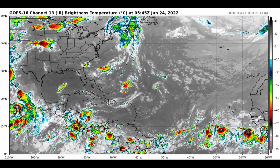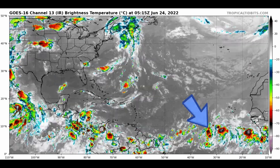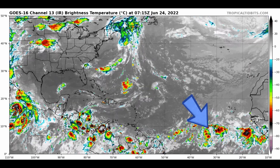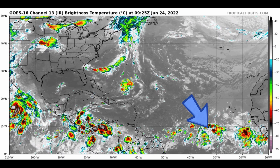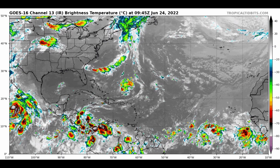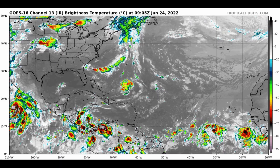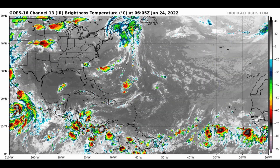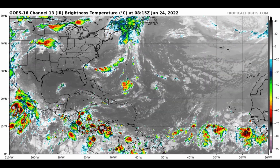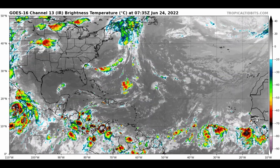Looking at the satellite animation this morning, we can see there is Invest Area 94L. A lot of moisture, a lot of energy down there, kind of entwined within the intertropical convergence zone — that's the area where the trade winds from the northern and southern hemispheres meet, generally speaking. And it's got to kind of separate from that and become its own entity. Until it does so, it's just going to be an impulse moving along within the trade winds.